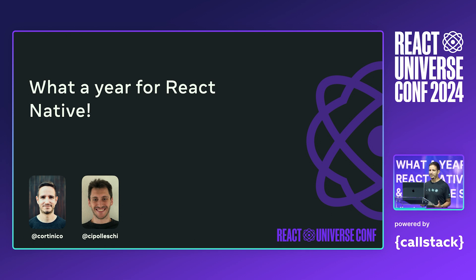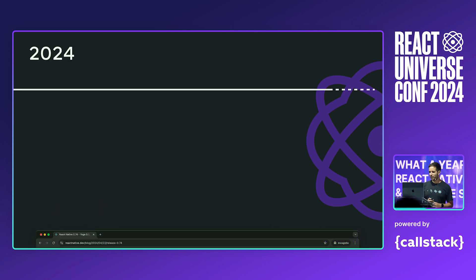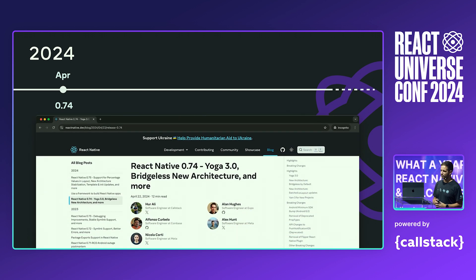My name is Nicola Corti. I'm an engineer on the React team at Meta. We want to jump into how amazing 2024 is and still will be for React Native. Let's start with April, when we released React Native 0.74. 0.74 was a huge milestone for us, as it came with a bunch of new layout capabilities thanks to the release of Yoga 3.0. One of our most anticipated features was enabling bridge-less mode for new architecture early adopters. The feedback we received from 0.74 helped so much in shaping what the new architecture is today.